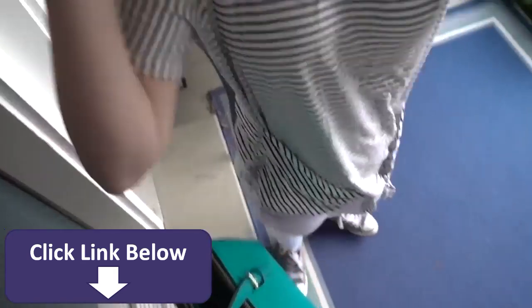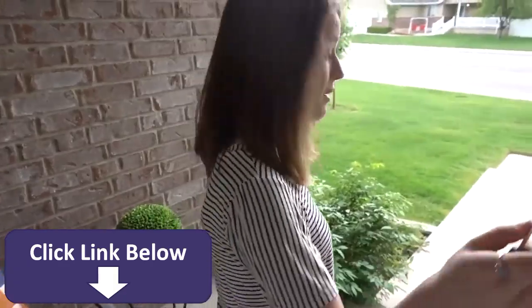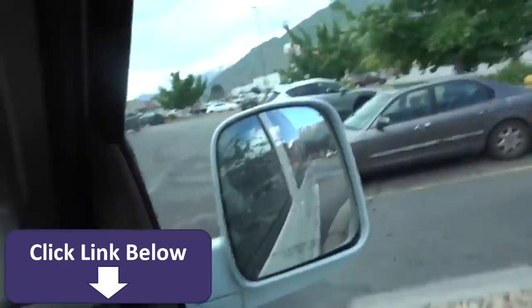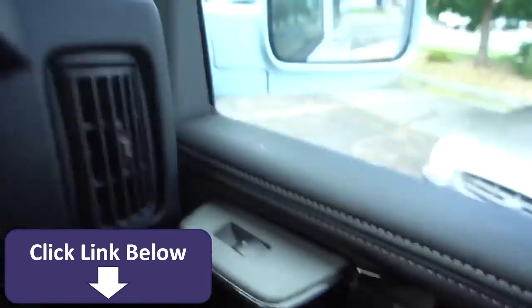I'm gonna drive. It's gonna be scary. Mom, don't freak out. Last time we went driving, you freaked out and then I freaked out, okay? And we almost crashed, so you can't freak out this time. Whoa, whoa, whoa, whoa, whoa! Curb! You just hit the curb!